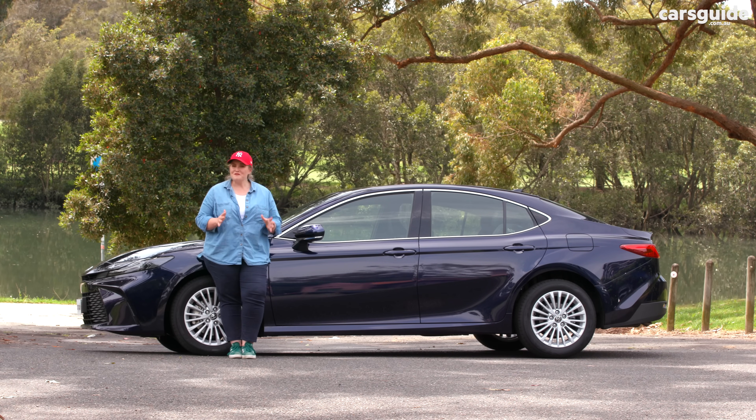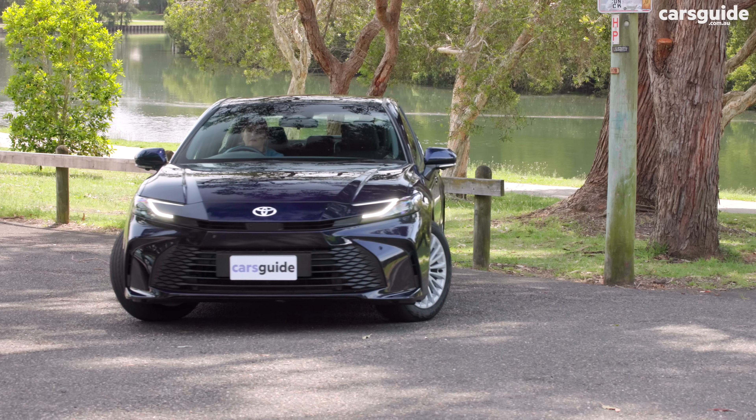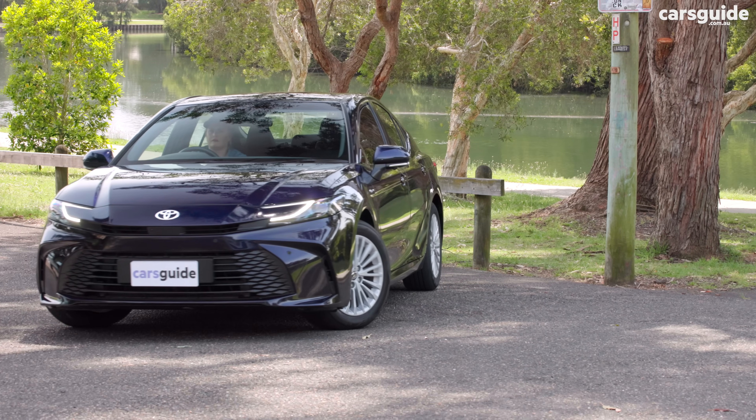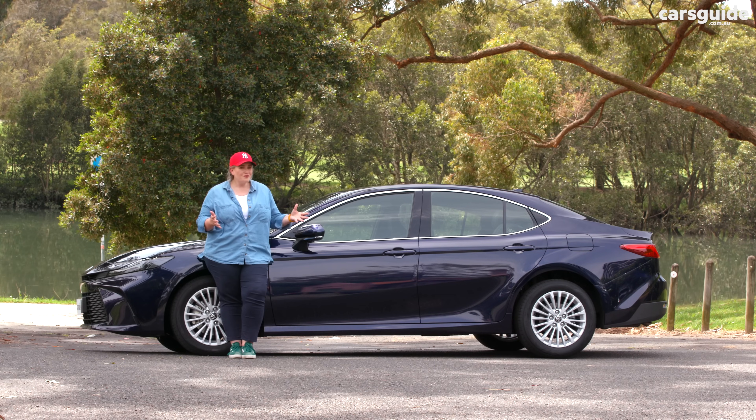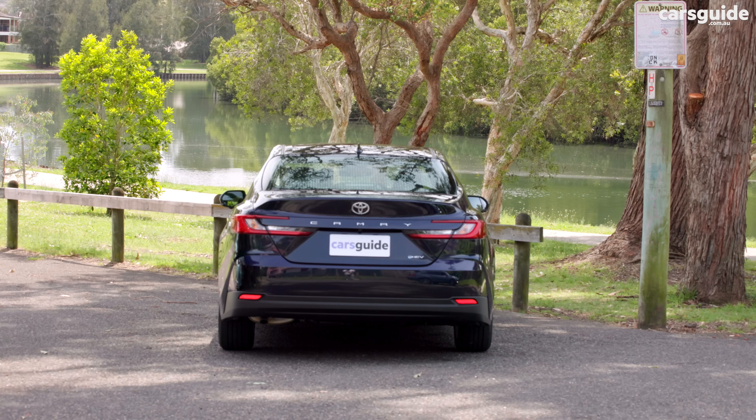I'm a real fan of the previous shape and still really like it, but the new shape sees a tapered front with slim LED headlights and a cute rear design with a neat little spoiler. Overall, it looks more modern and, dare I say it, sporty.